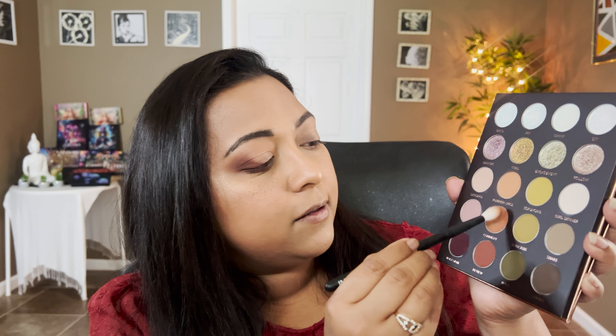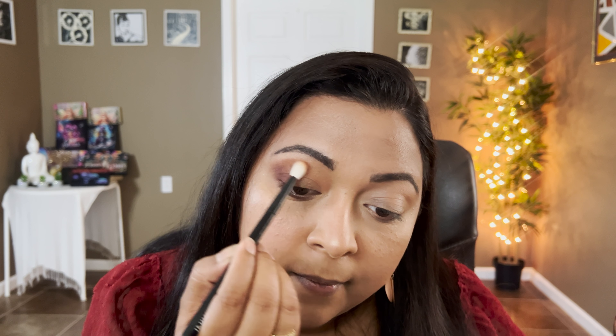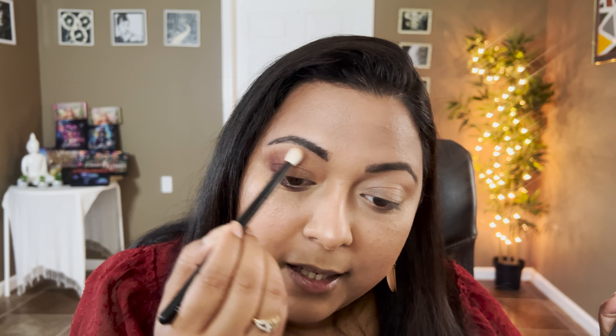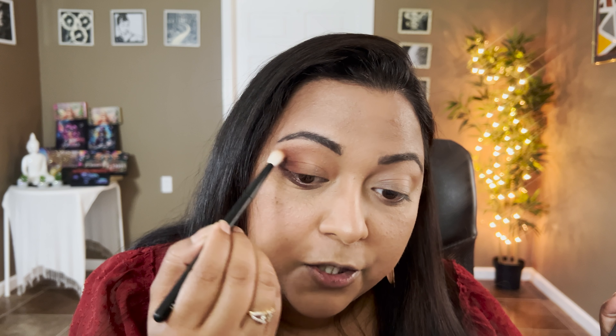The shade Follow, Girl Dinner, Share, and Looks — those are the last few shades of the palette, and that is the entire palette swatched for you guys. It's such a beautiful neutral palette — can you see this? This is such a stunning palette. I am so excited for this.